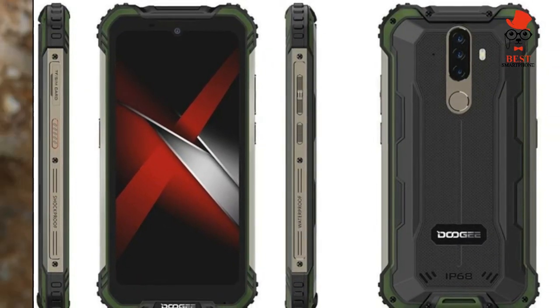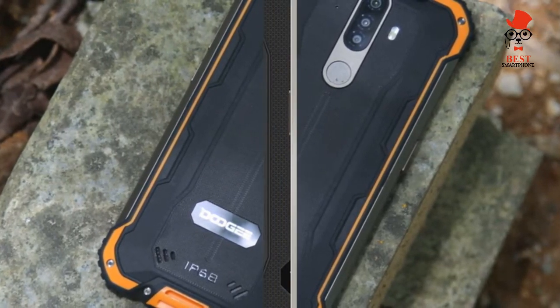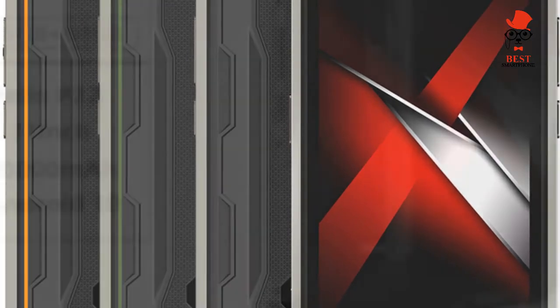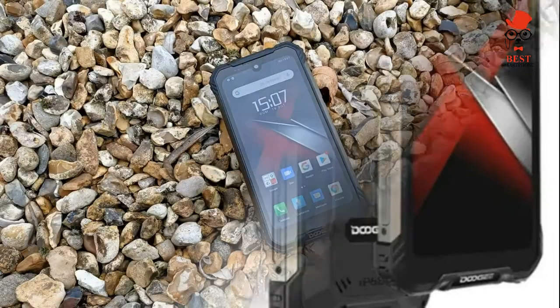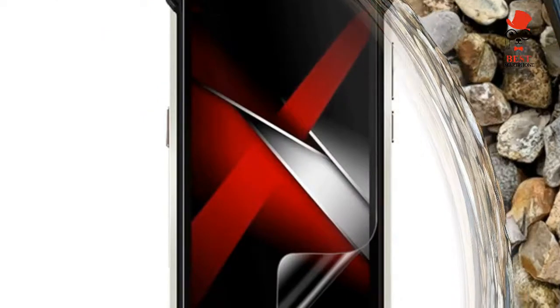This handset has been designed so that you won't have to worry if it falls to the ground while climbing a mountain. No rock, puddle, or muddy road can damage the S58 Pro, although if you're in the market for great cameras it's worth looking elsewhere. The price is appealing, but only if this is the sort of phone you're looking for.